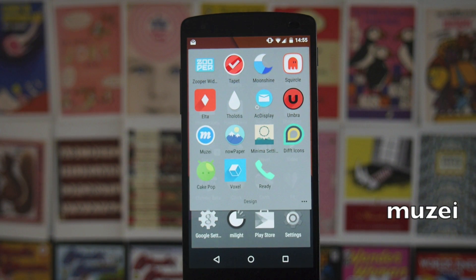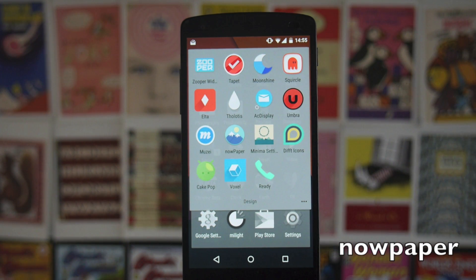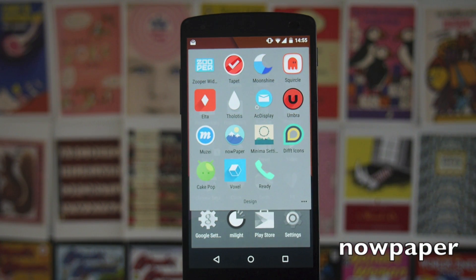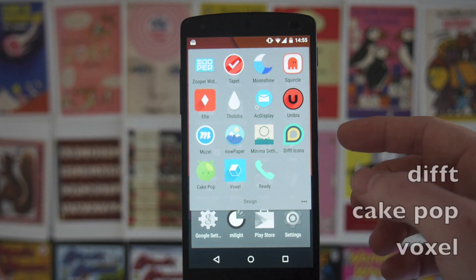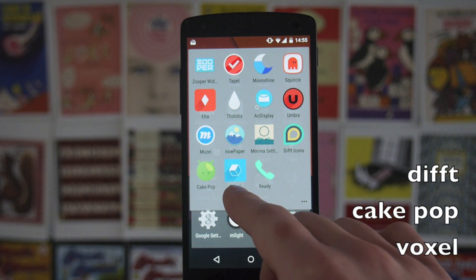Then we've got another icon pack called Umbra which I really like. We've got Musi, a live wallpaper that fuzzes out the background in the same style as Tholitus. Then there's Now Paper, which generates Google Now style landscapes for use with Musi or independently. Then Minima which I showed you already, and then some more icon packs: Diffed Icons, Cake Pop, and Voxel.